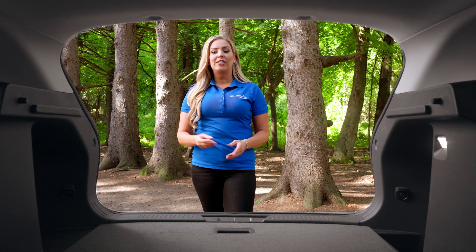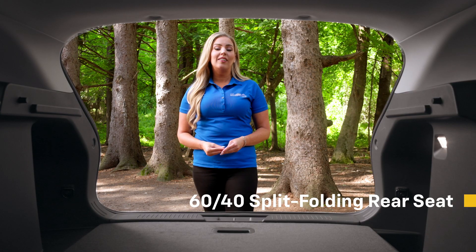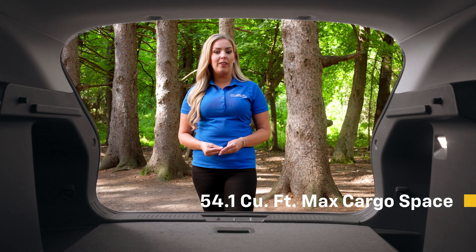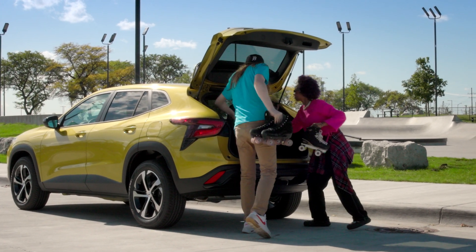When you lift the tailgate by folding down both sides of the 60-40 split-folding rear seats, you'll have up to 54.1 cubic feet of cargo space to take advantage of, giving this Trax nearly six more cubic feet than before.